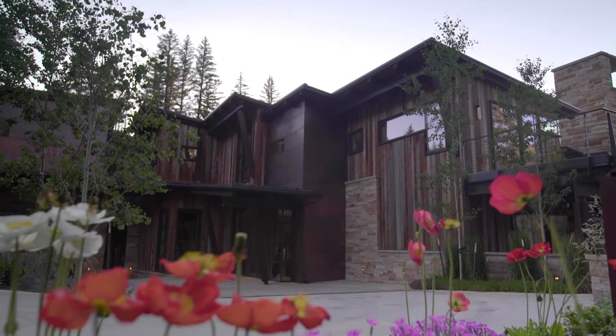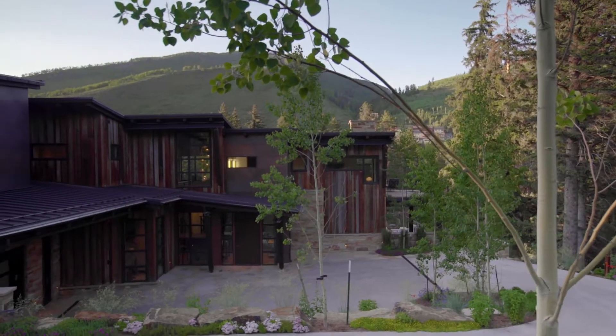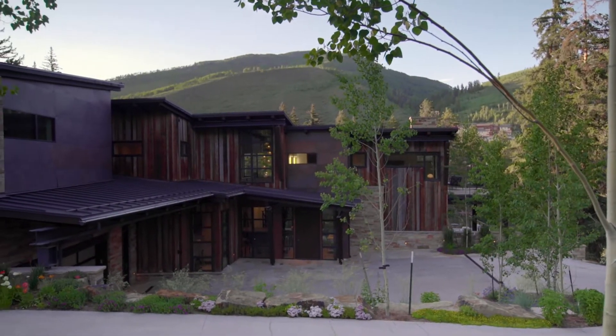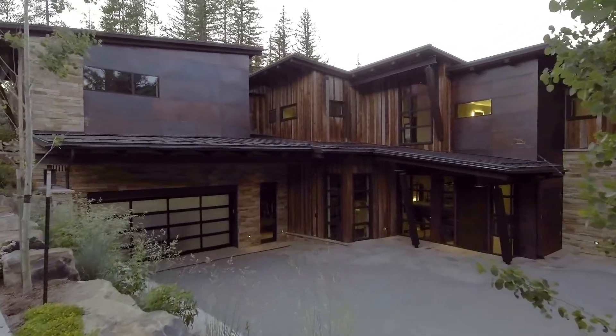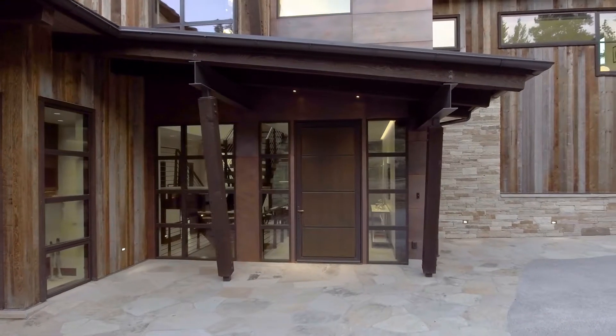We located the primary 6,000 square foot home on the east side of the property with a snow-melted driveway that drops down a full story from the road to a private auto court with a two-car garage and an entrance on the middle level of the house.